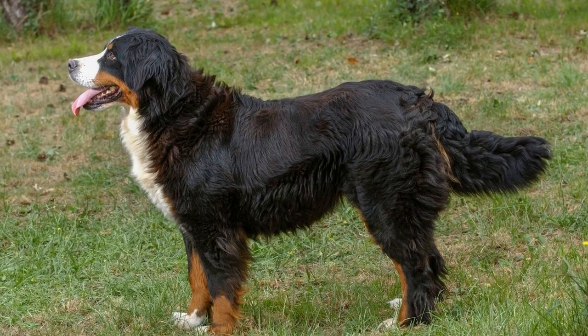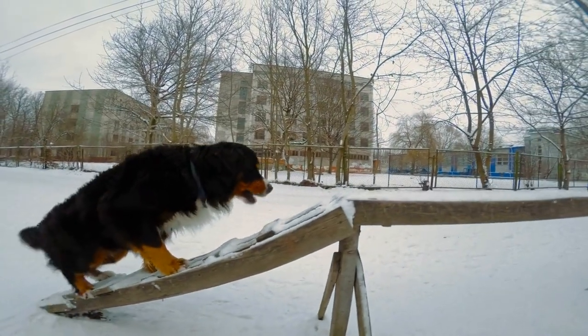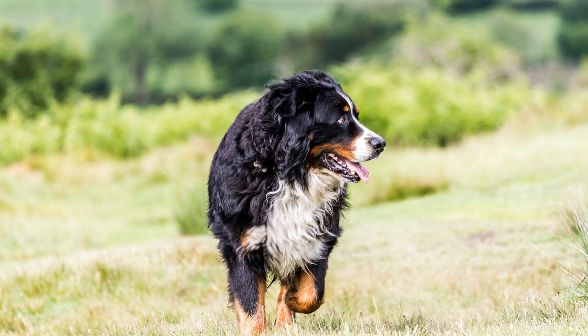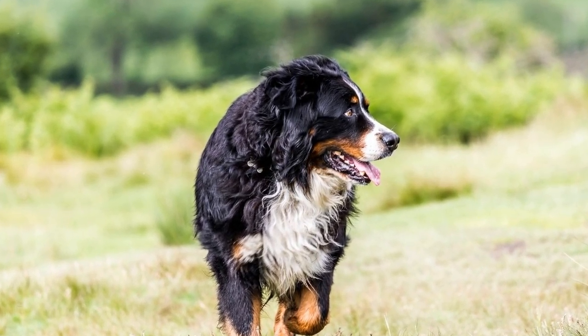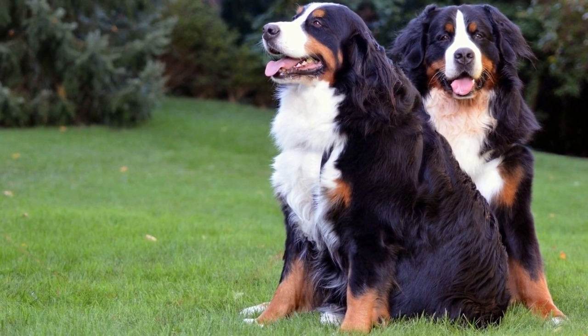Another challenge is their susceptibility to certain health issues. Bernese Mountain Dogs are prone to hip and elbow dysplasia, which can cause joint pain and mobility issues. Engaging in high-impact exercises such as jumping or long-distance running can worsen these conditions. It is necessary to adapt their exercise routine to lower-impact activities to ensure their joint health.